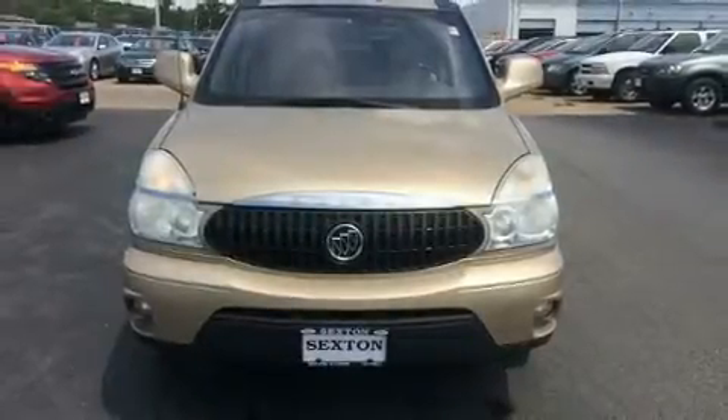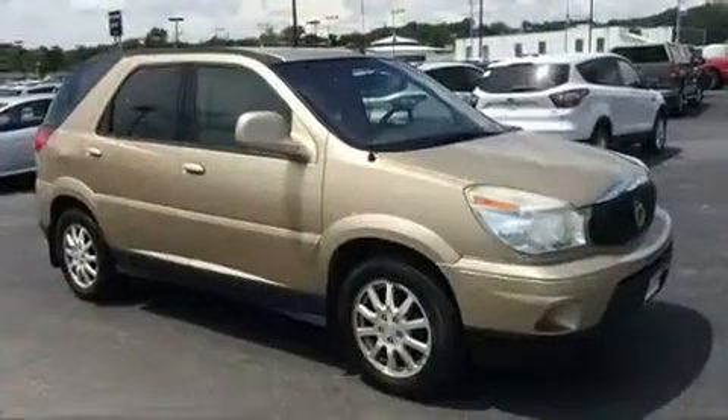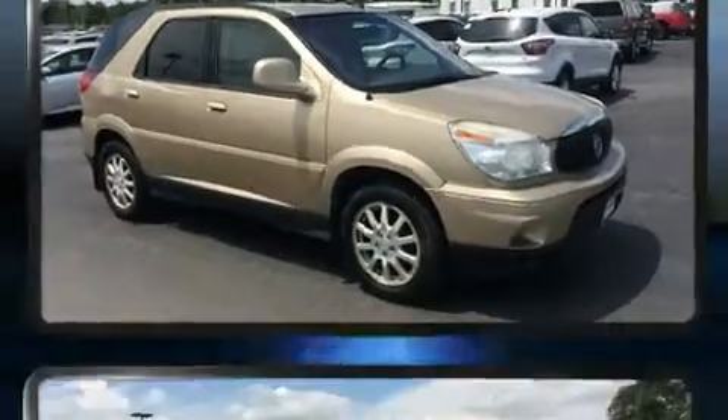Step into the 2006 Buick Rendezvous. It features a front-wheel drive platform, an automatic transmission, and a 3.5-liter six-cylinder engine.